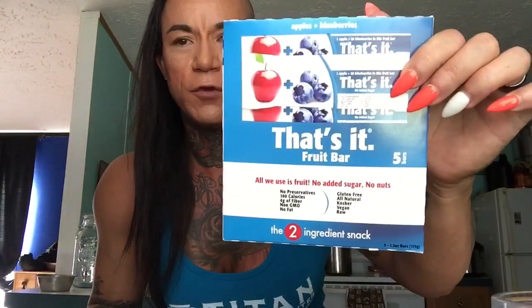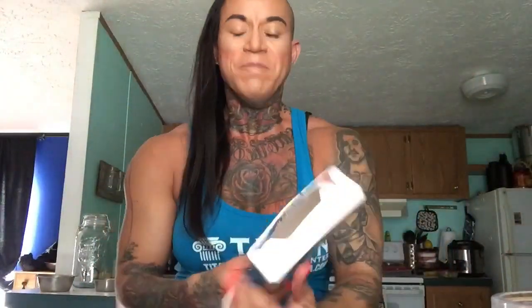I came across these little bars — this box is for real empty. Have you tried these yet? They're called That's It fruit bars. They're vegan, there's no preservatives, there's no sugar, and the only two ingredients in them are whatever it says on there.